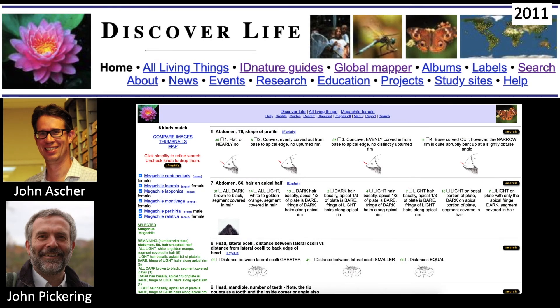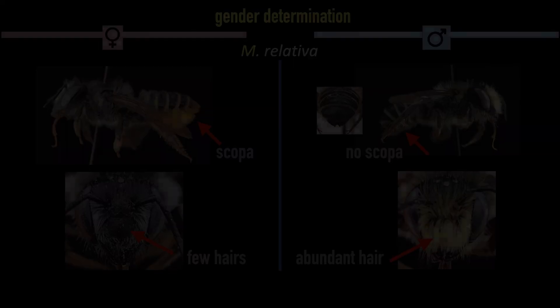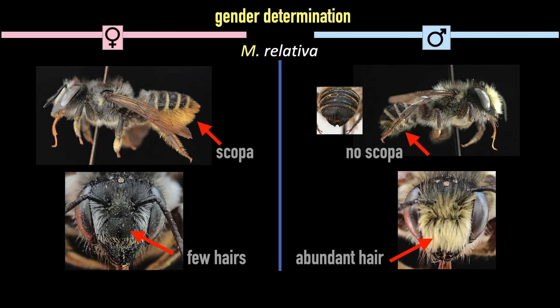The Pickering and Ascher Discover Life matrix-based identification guide divides Megachile into six North American species and is quite easy to use. This is a very valuable resource and a must if you cannot acquire Mitchell's 1935 key. Regardless of which resource you use, males and females require separate keys, but you will not have any difficulty telling them apart — they are not similar enough to be easily confused.